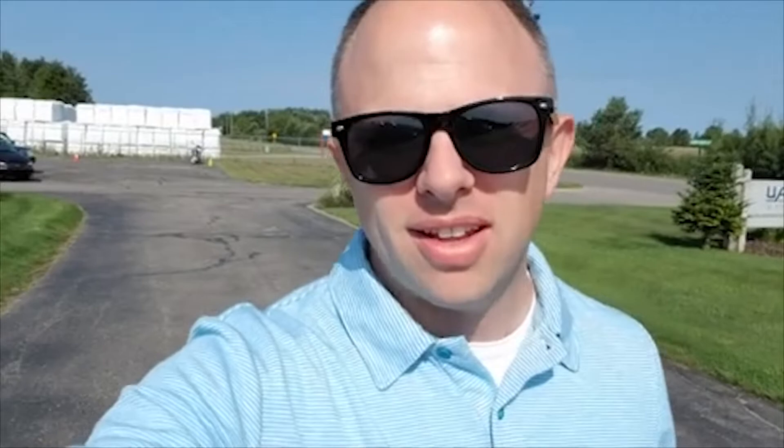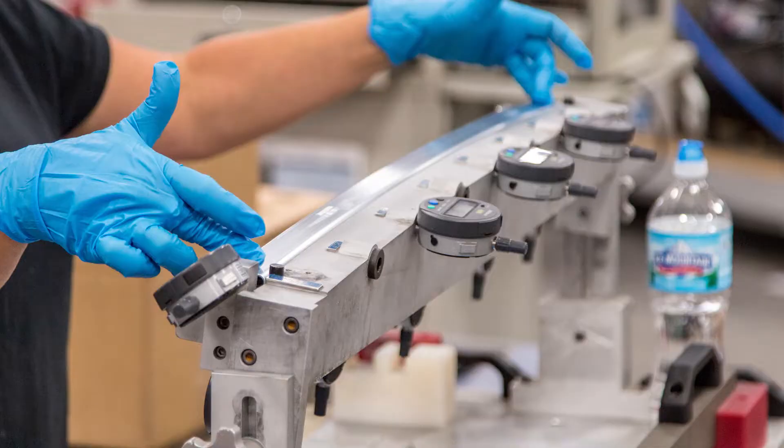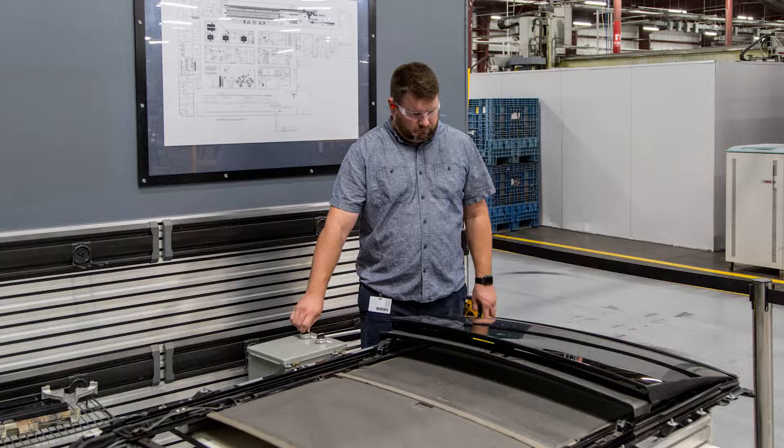Whitehall Industries up in Ludington — these guys take aluminum bars and create things like sunroofs, transmission holders, and all kinds of cool stuff that goes into your car that you had no idea someone in Ludington, Michigan is actually doing.